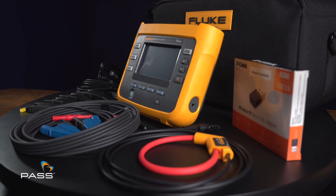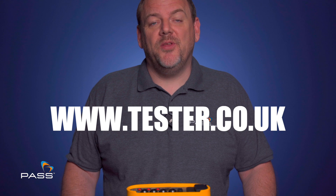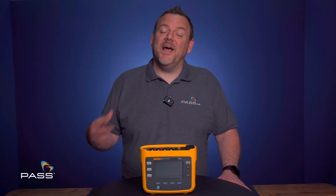If you'd like any further information on the Fluke 1736 or any other instrument in this range, please don't hesitate to contact us. For a wealth of information on this or any other test equipment, visit our website at www.tester.co.uk. My name is Matt Cullingham from PAS — thank you for watching.